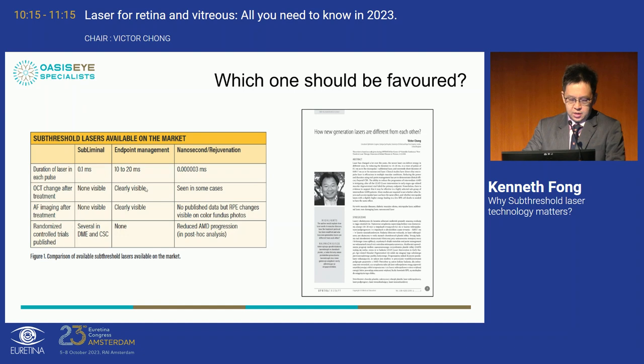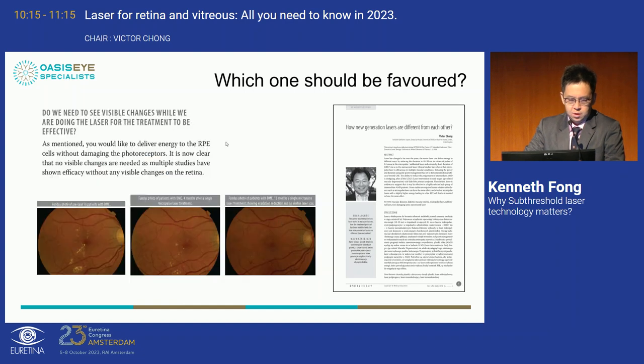When you do the subliminal laser, you don't see any OCT or autofluorescence changes. You shouldn't see a scar on autofluorescence or fluorescein angiography, because you are aiming for a very low 5% duty cycle burn to stimulate the RPE cells to reduce edema rather than destroy them. It is now clear that no visible changes are needed — multiple studies have shown reduction in macular edema without causing any scar. One paper from Victor's group shows complete resolution of edema four months after a single micropulse laser treatment.